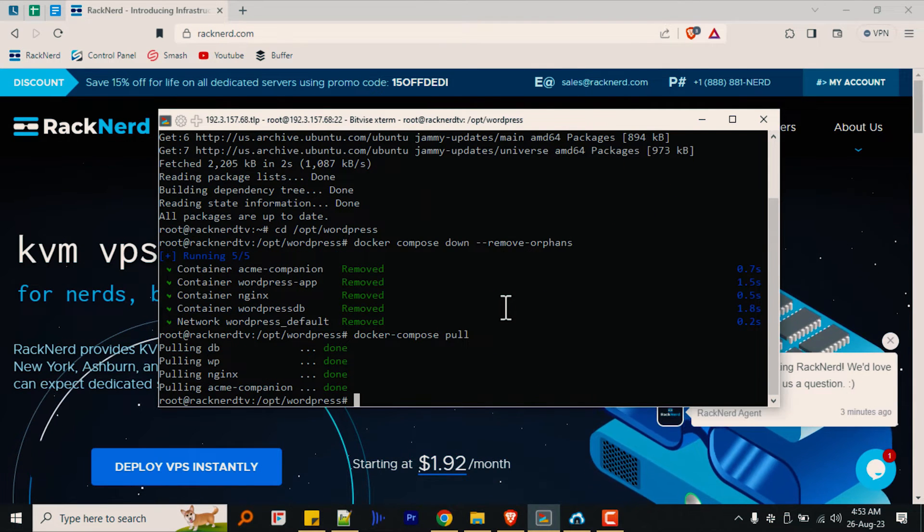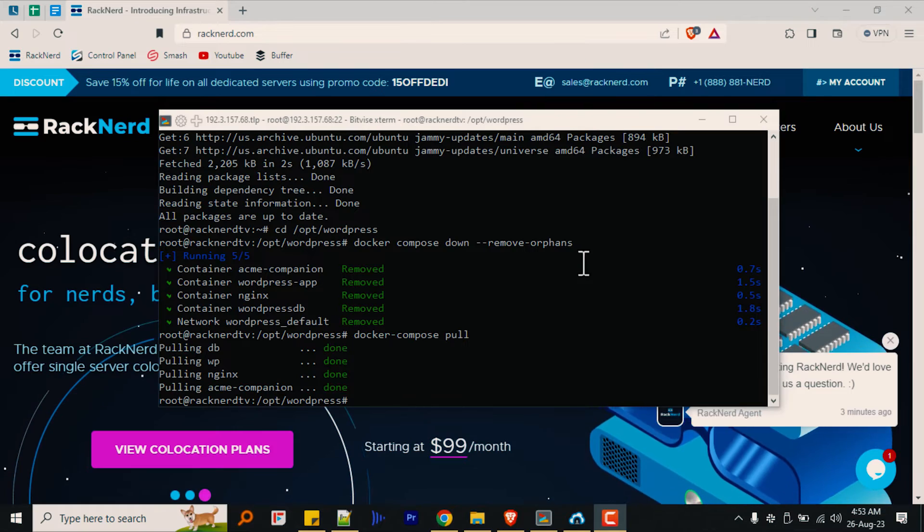Let's execute the following command to restart our WordPress container and apply the changes or upgrade. There it is — your WordPress upgrade is complete and your website is ready to shine with new features and improvements.